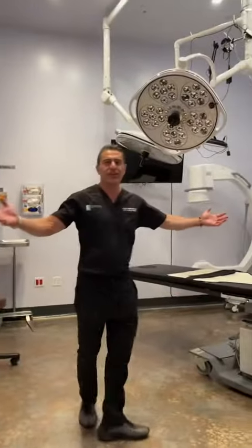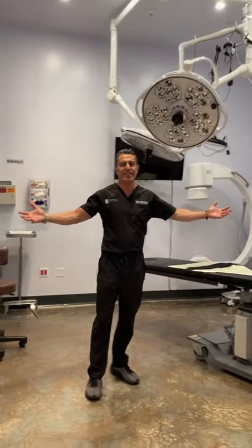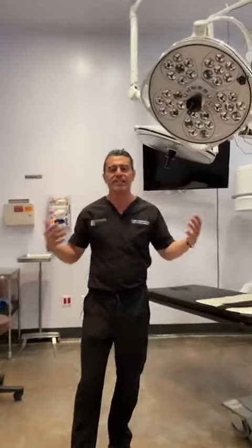And this is my theater. This is where I operate. This is where the magic happens. Everything flows nicely, and that's how I wanted it.